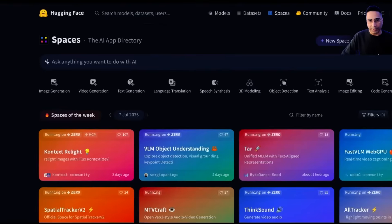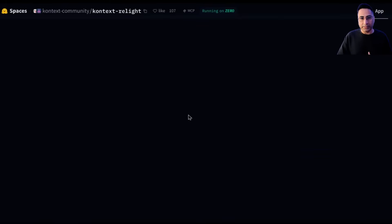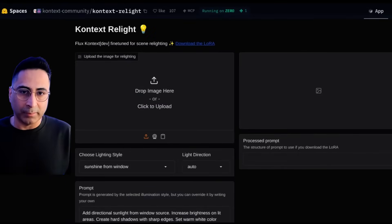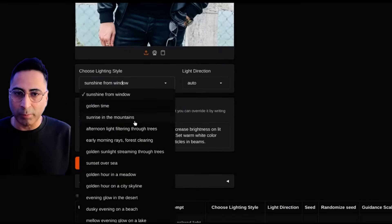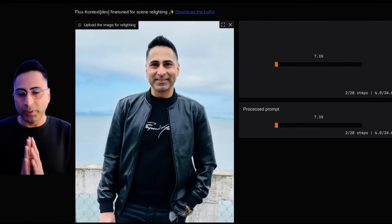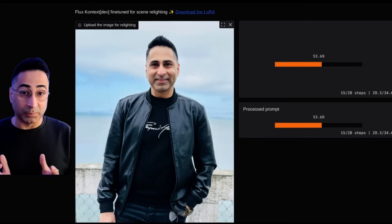Now comes my favorite part, which is Spaces. Think of this as a way for the organizations who are building these models to make them available. They always have the spaces of the week and trending spaces. If I click on any one of these, I can see these are fully running demos that are available for you to play with. For instance, if I upload any of my images — like this image of mine — it can change the lighting, so I can have different types of lighting: sunrise in the mountain or early morning rays. Then if I run it, I should be able to see the result pretty quickly. This allows you to play with the models and libraries, and see the results live.